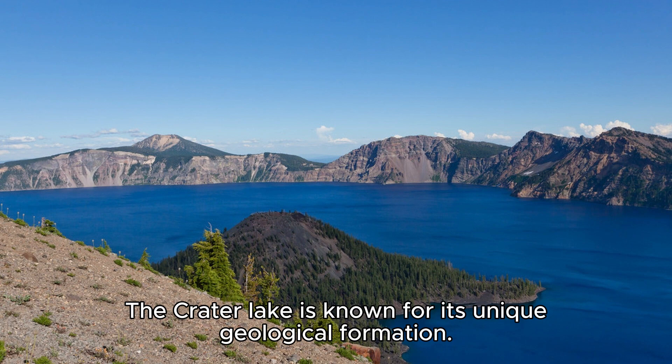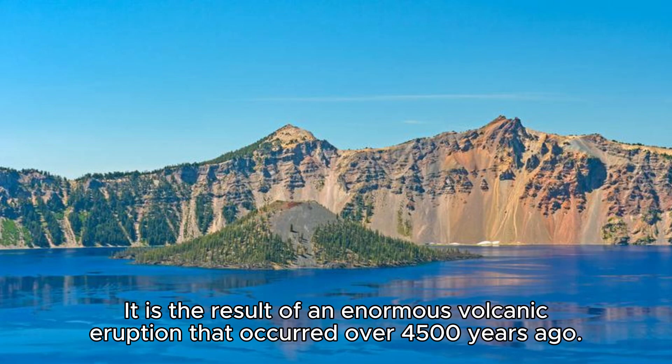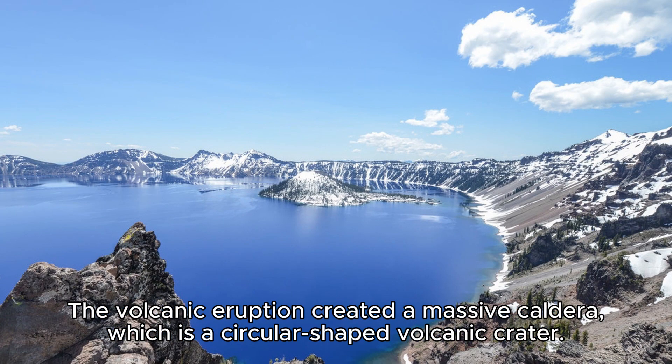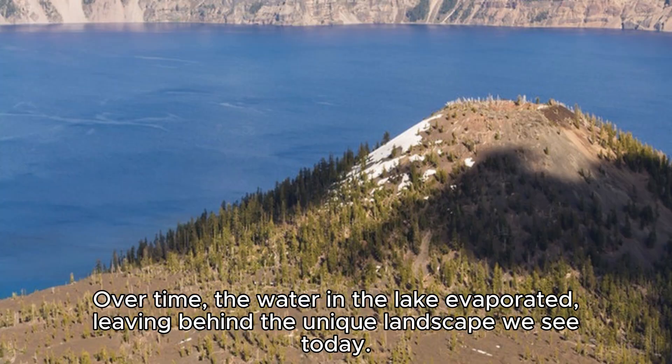Crater Lake is known for its unique geological formation. It is the result of an enormous volcanic eruption that occurred over 4,500 years ago. The volcanic eruption created a massive caldera, which is a circular-shaped volcanic crater. Over time, the water in the lake evaporated, leaving behind the unique landscape we see today.